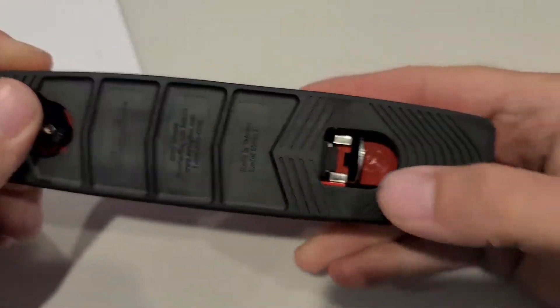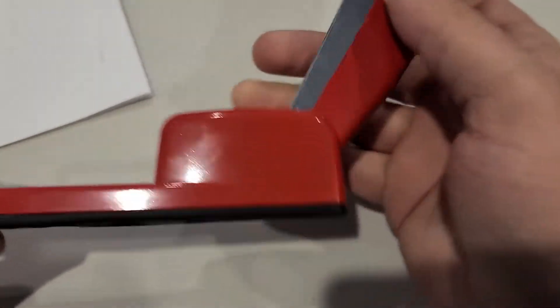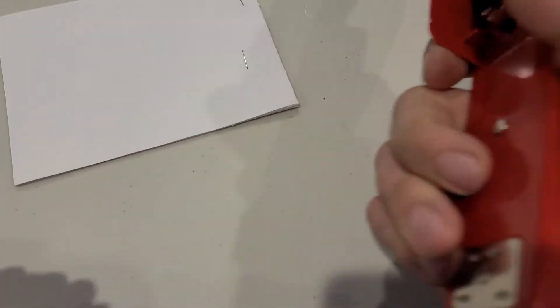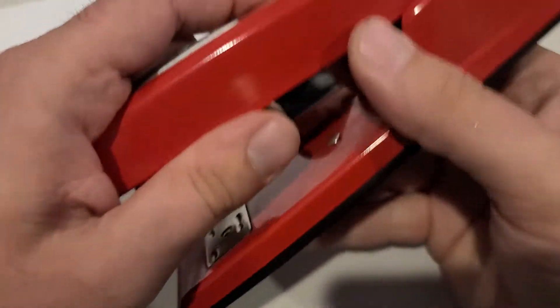Another cool feature it has is this little button down here — you can press it and it opens up so you can attach your posters to a cork board, or use it as an improvised nunchuck if you're in a melee. Really good action right there.